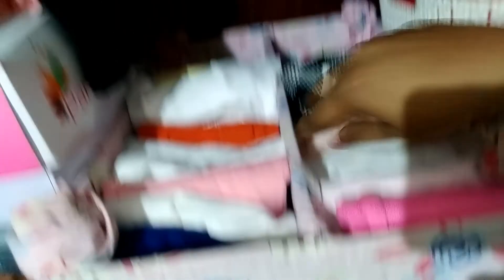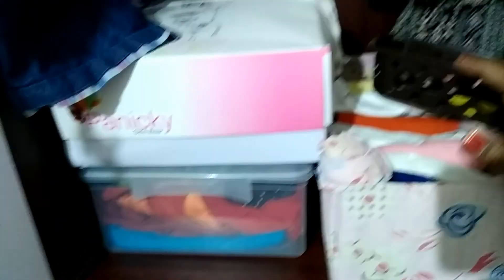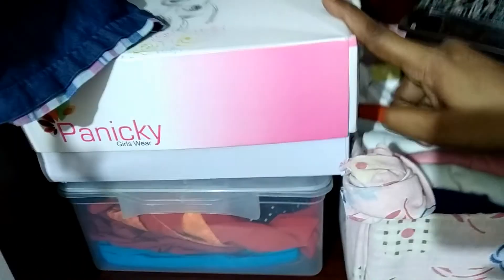This is a DIY basket with partitions inside. One side holds pants or leggings — a minimum of 20 pants — and the other side holds about 20 tops. This side uses a transparent basket, which is a heavy-duty part, also placed in the box.